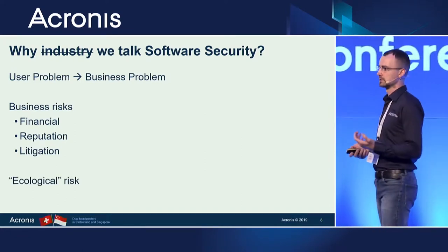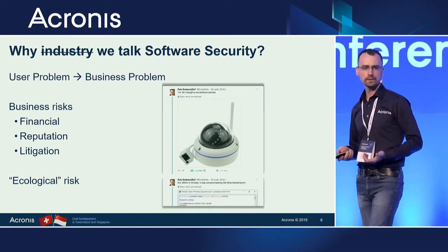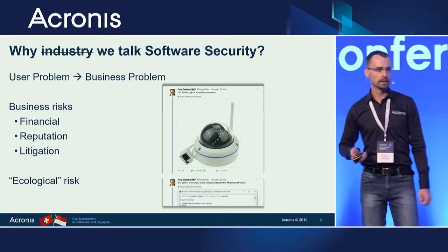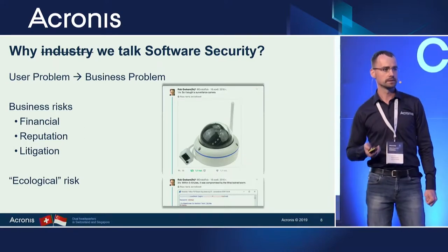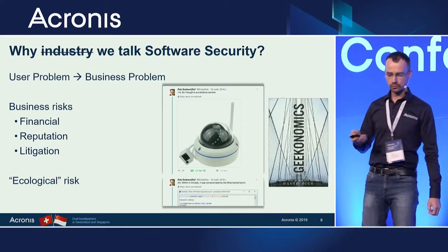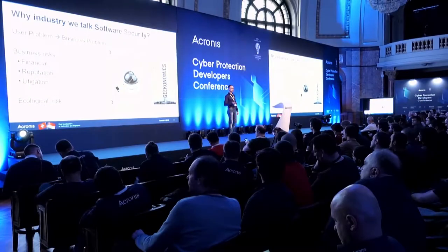There is another way of thinking about software security: it's an ecological risk for the IT industry and our community. A good example is the recent Mirai botnet, which used different IoT devices — webcams, security cameras. That was not just a problem for the developers of those cameras. It was a problem for all of us, because the DDoS attacks made possible with these cameras were actually record-breaking DDoS attacks in history. There's also a good book by David Rice, Geekonomics, on how irresponsible development of software can make our lives worse.